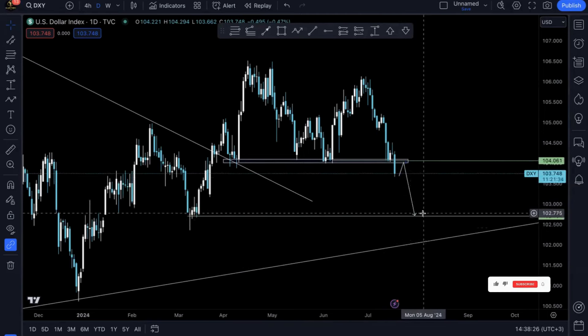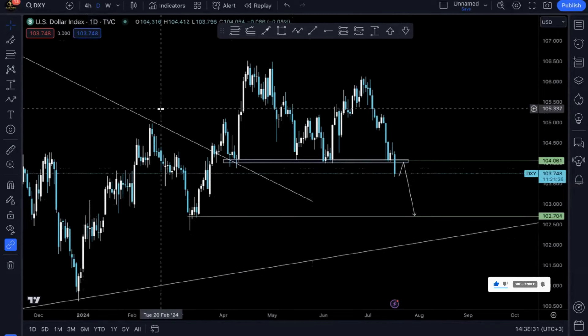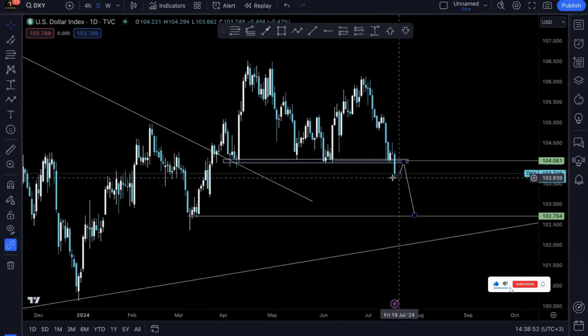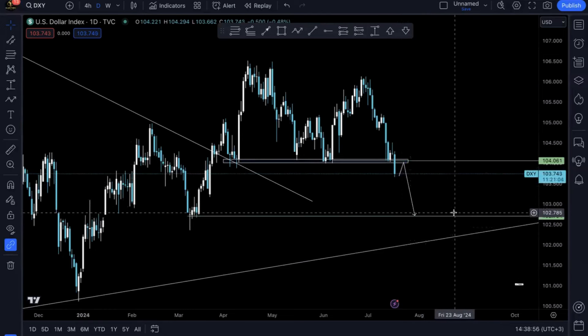That means once we trade here, the first take profit will be here and the second take profit somewhere here. Mind you, this is the daily, so our trading opportunities will be taken from the lower time frames. If you don't want to get left out on these opportunities, join the free Telegram linked in the description where you'll be getting daily updates on lower time frame breakdowns. Currently we can see the US dollar is actually dropping lower, losing value, and we'll be seeing prices keep on dumping until they reach those first targets.